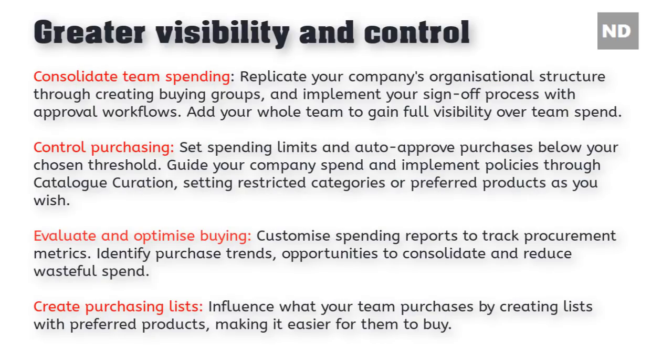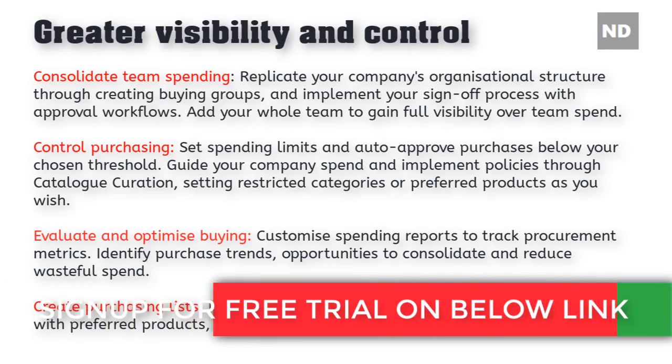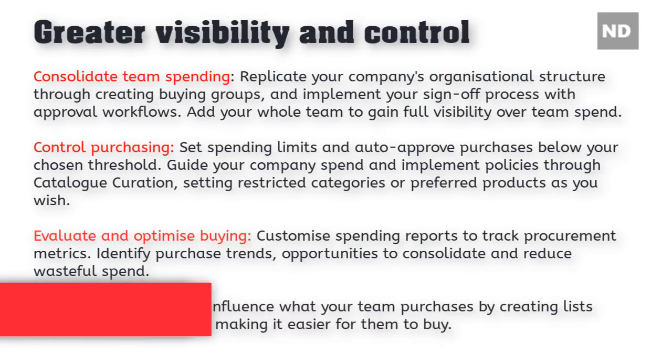Greater visibility — consolidate team spending by replicating your company's organizational structure through buying groups and implementing your sign-off process with approval workflows. Add your whole team to gain full visibility over team spend. Control purchasing by setting spending limits and auto-approving purchases below your chosen threshold.